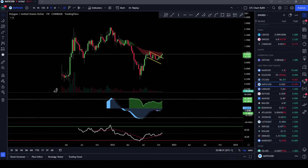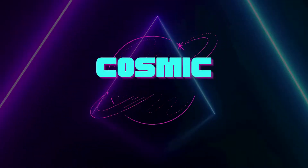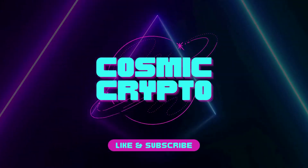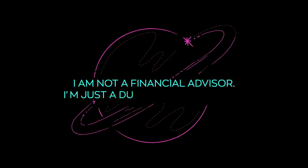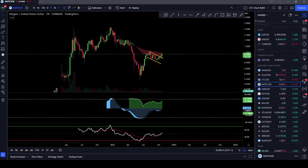Hey there and welcome back to Cosmic Crypto. In this video we're going to be talking about Polygon MATIC. Welcome back to the channel — if you're not already subscribed, please go down below and tap that subscribe button. While you're down there, if you can hit the like button too, I'd really appreciate it.